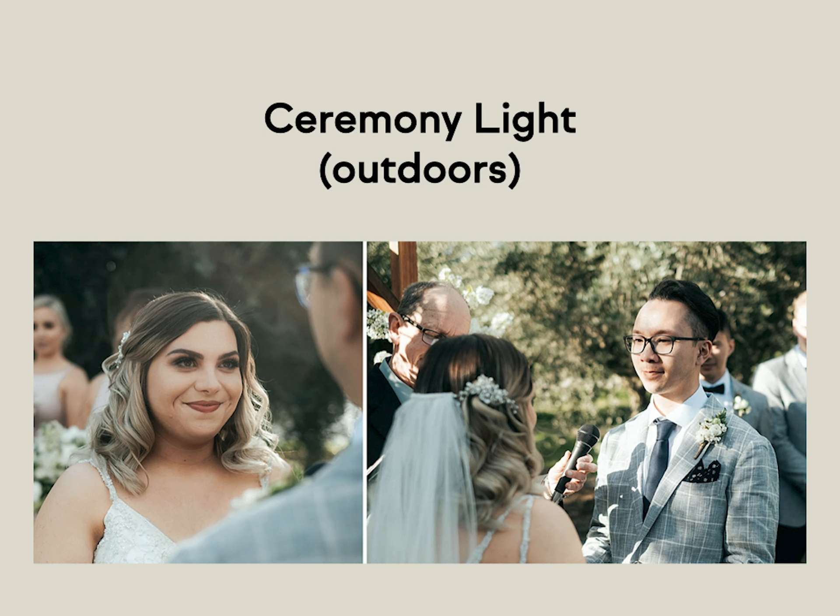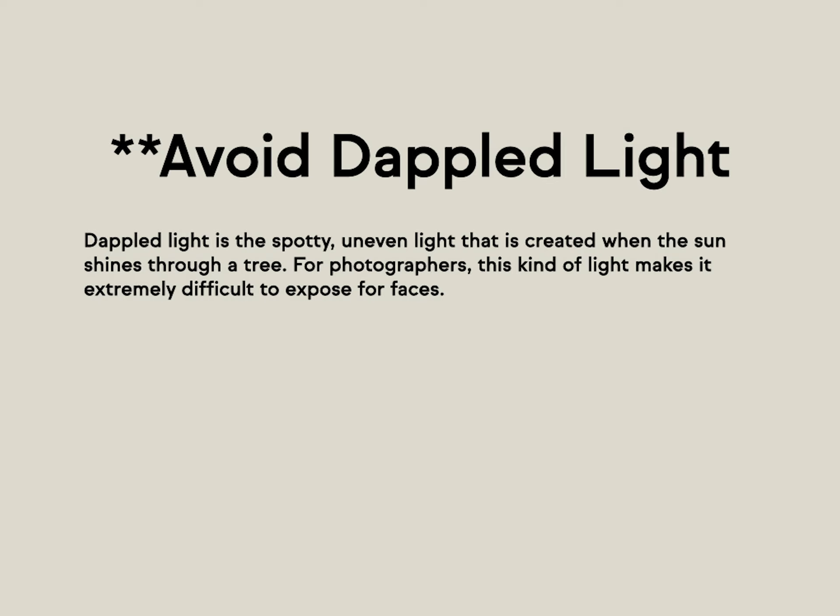Ceremony light — let's talk about outdoors. My strongest recommendation is that you position the entire ceremony so that the Sun is directly behind where you're standing or directly behind where the guests are seated. There is an app called Sun Surveyor that uses your exact location to determine where the Sun will be on any given date — you can hold up your camera using AR technology and see exactly where the Sun will be. Avoid dappled light. Dappled light is the spotty, uneven light created when the Sun shines through a sparsely leafy tree, for example.